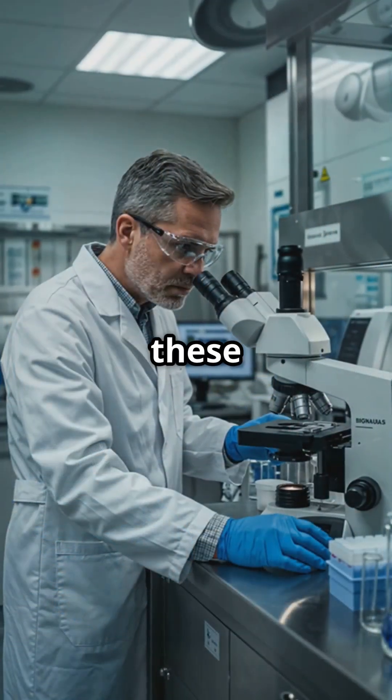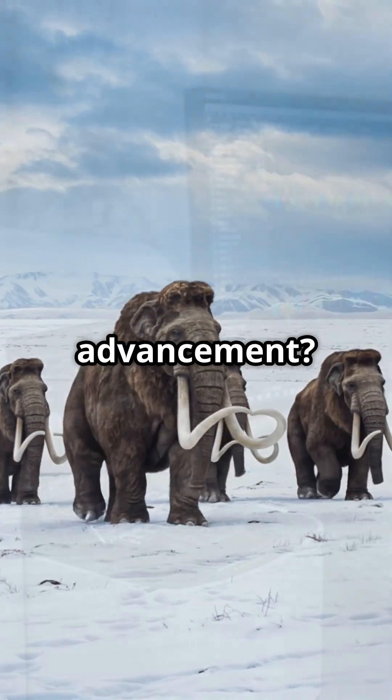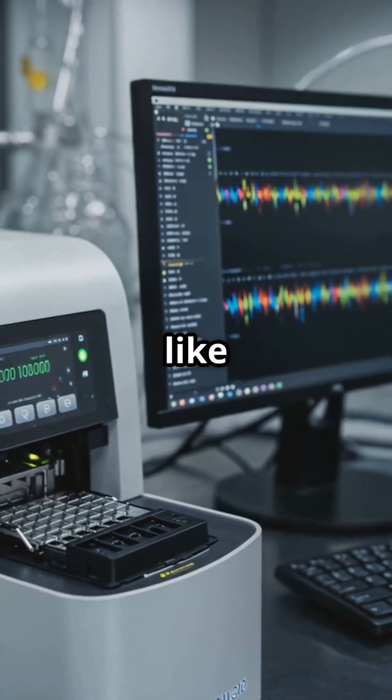What do you think about these de-extinction efforts? Are they a step too far or a necessary scientific advancement? Let us know in the comments, and don't forget to like and subscribe.